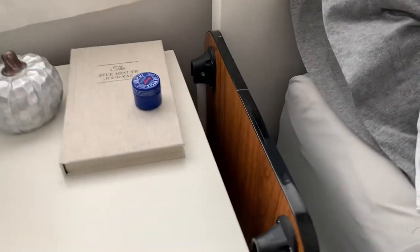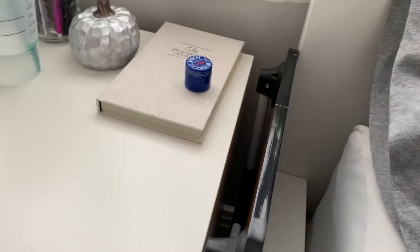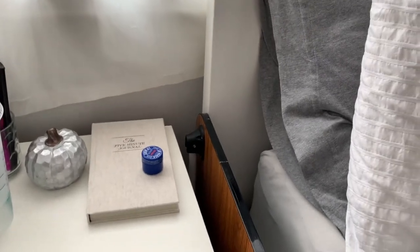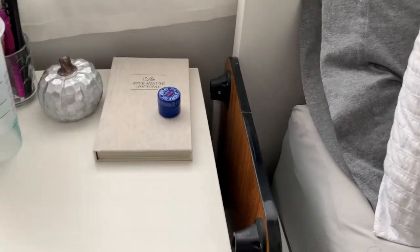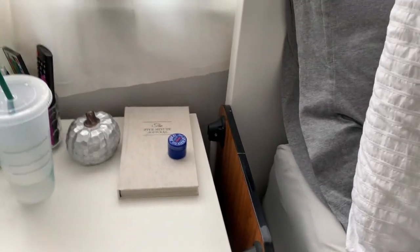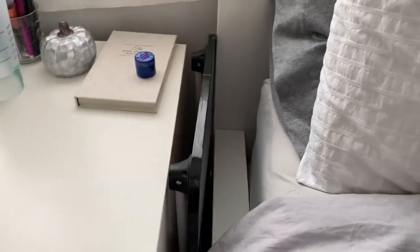And then next to my nightstand between my bed is my bed desk. This thing is amazing. I don't use it as much as I thought I would, but it's great if you want to work on your bed but need a hard surface. I think I like it because it doesn't make my back bend too much — the computer is level, so it's amazing. I love it.